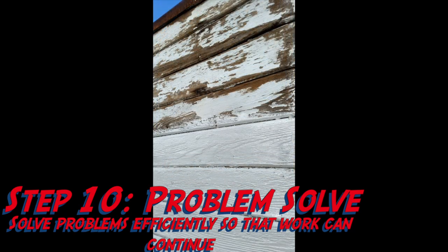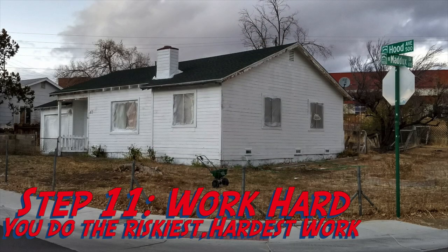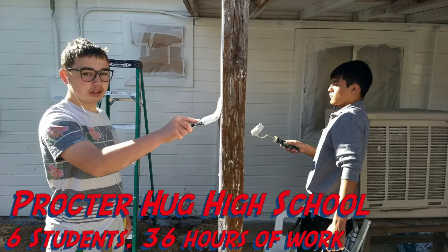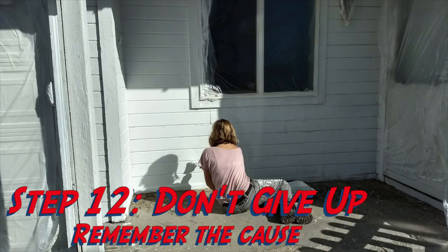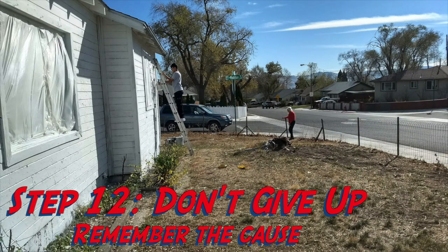Step ten: problem solve efficiently so that your work can continue. Step eleven: work hard — you do the riskiest and hardest work. Proctor Hug High School students — six students showed up for 36 hours of work. Step twelve: don't give up. Remember the cause — in this case, it was Gloria Jarvis. There she is on the right.